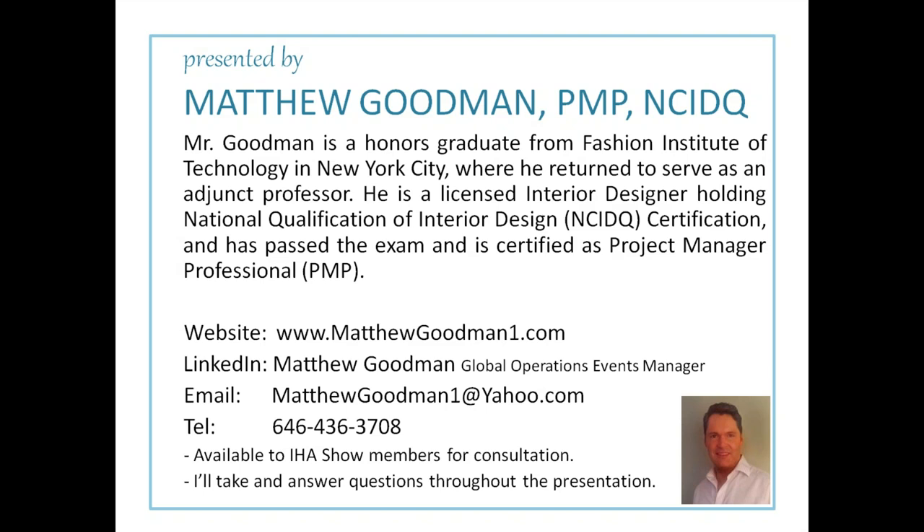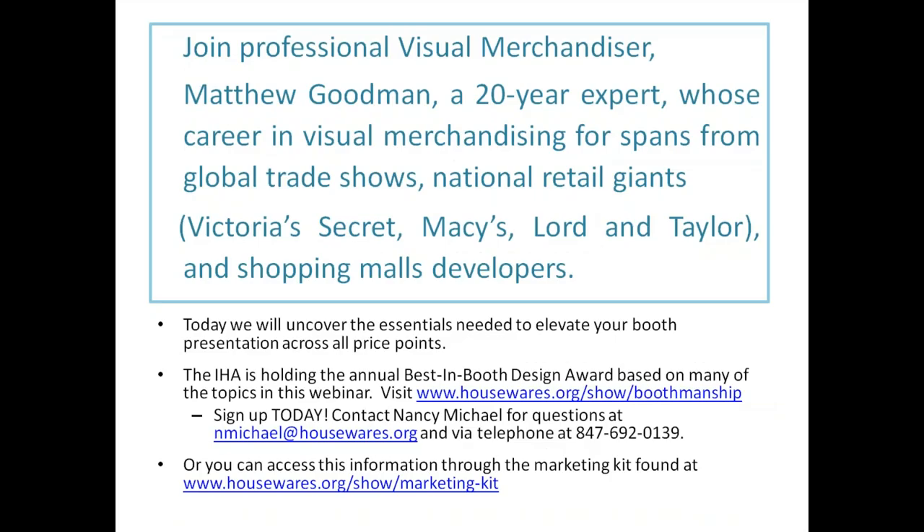I am a 20-year expert in visual merchandising, and a lot of my background spans global trade shows and national retail giants like Victoria's Secret, Macy's, Lord and Taylor, and many shopping mall developers. Today we'll uncover the essentials needed to elevate your booth presentation across all price points.